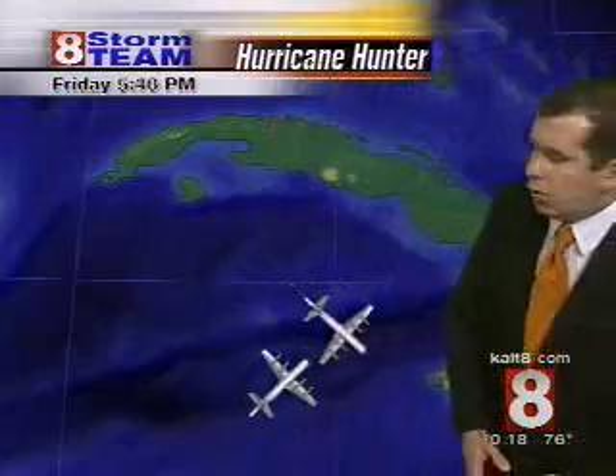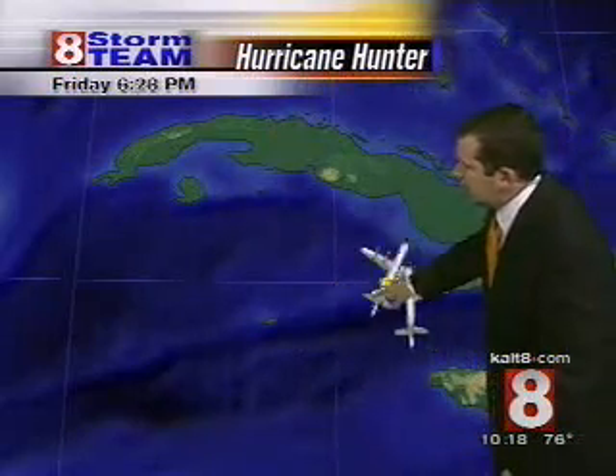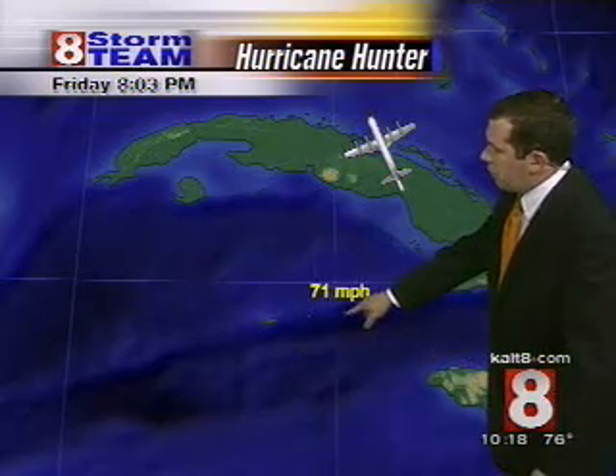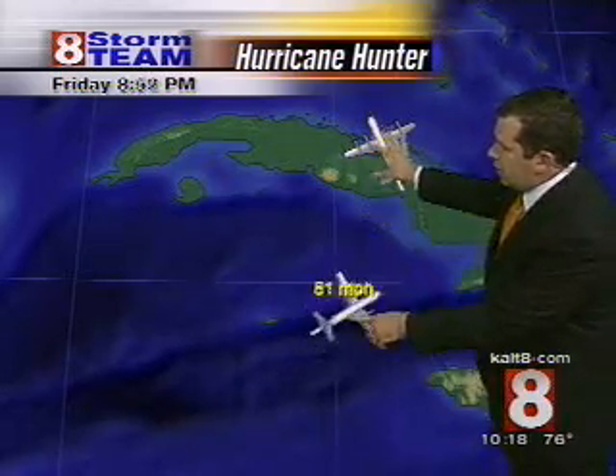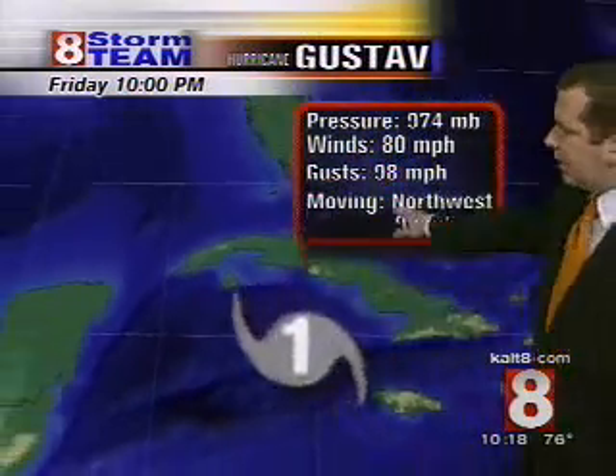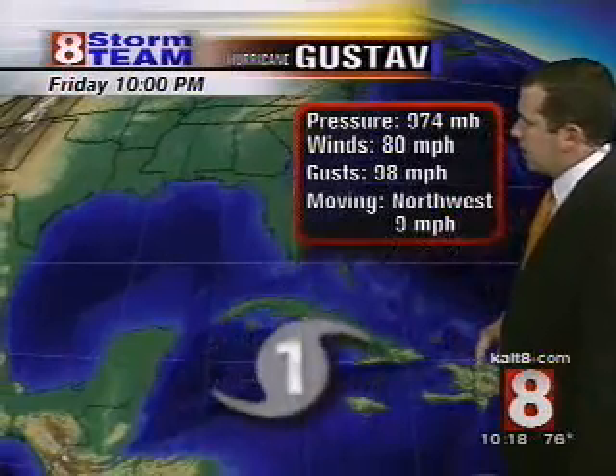Hurricane hunters have been out there also. And notice the past couple of hours, we're tracking their every movement. 86 mile per hour winds were reported right through here. Two planes out there, looks like one has landed in Cuba now. And this one has been analyzing the storm also. So we have been seeing the winds kick up a little bit. The gusts close to 100 miles per hour now.